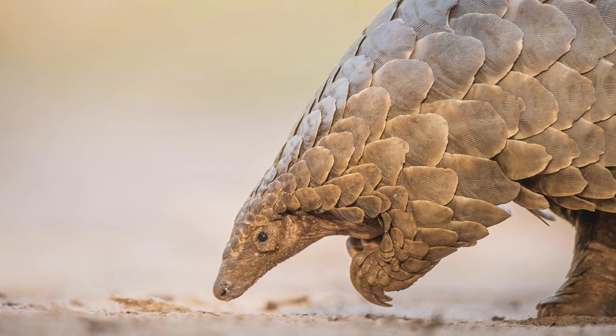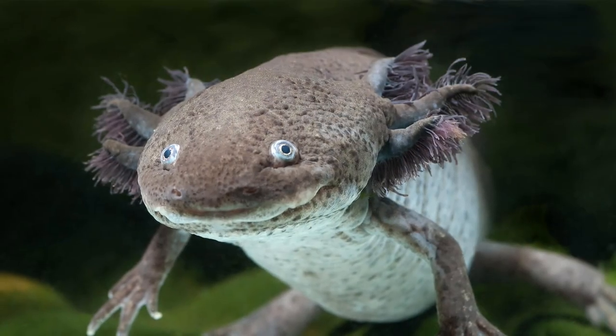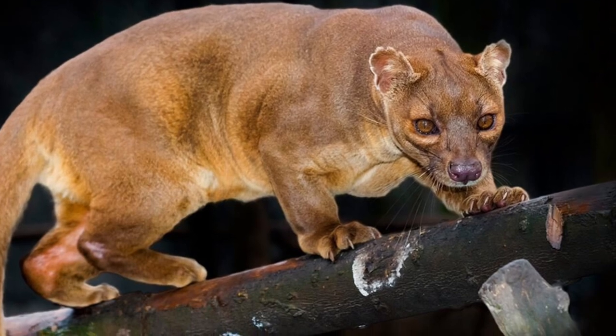Hey everyone, welcome back to OpticFlow, where we bring you some of the most amazing and unique things from around the world. Today, we're going to take a look at 10 animals that are so unique you won't believe they actually exist. From the smallest to the largest, these animals will definitely leave you amazed.